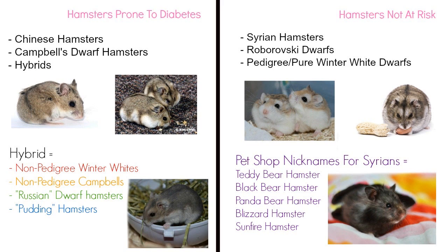This is because of the Campbell's genes in hybrids — because Campbell's are at risk, so are they. Syrians, Roborowski dwarfs, and pedigree winter whites are not prone to diabetes. Do keep in mind it's still possible for these species to get diabetes, but cases are so rare that there's no need to take precautions.